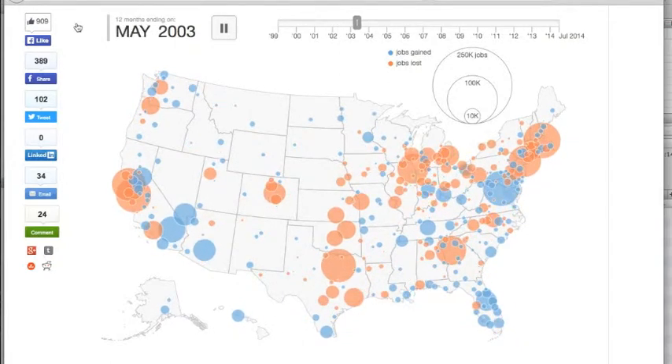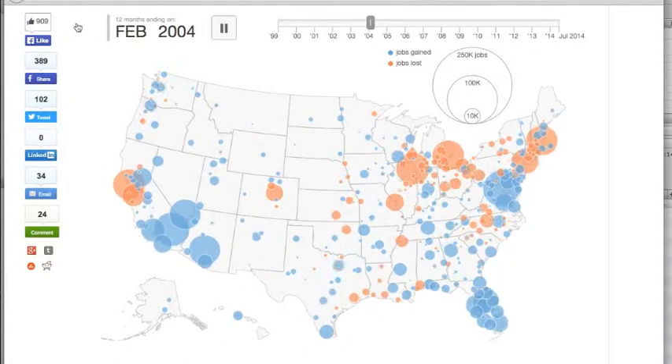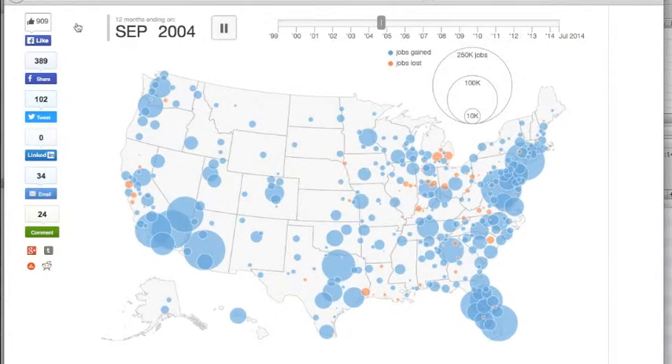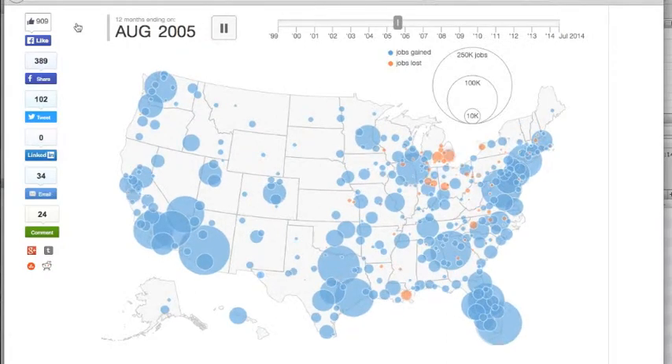The medium-sized one represents 100,000 jobs. From 2000 to 2005, you see recession, recovery, recession, recovery — but mostly a pretty strong economy.